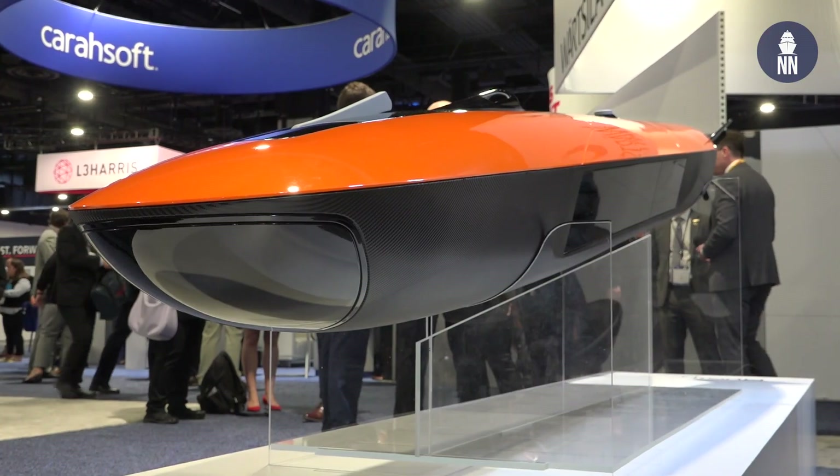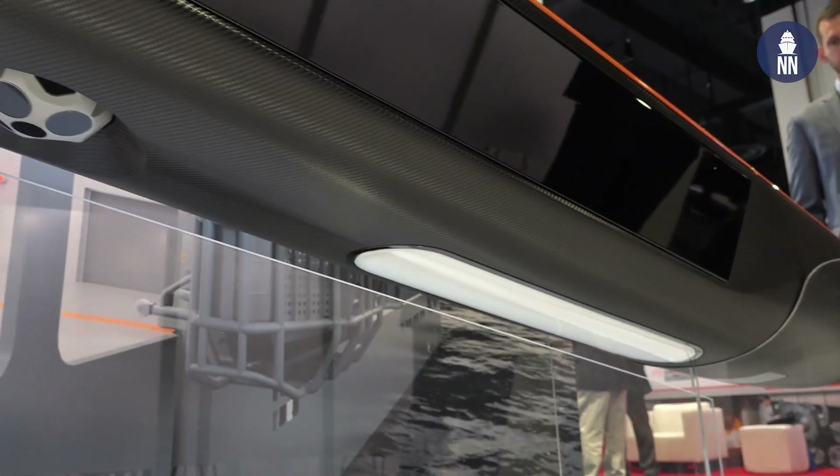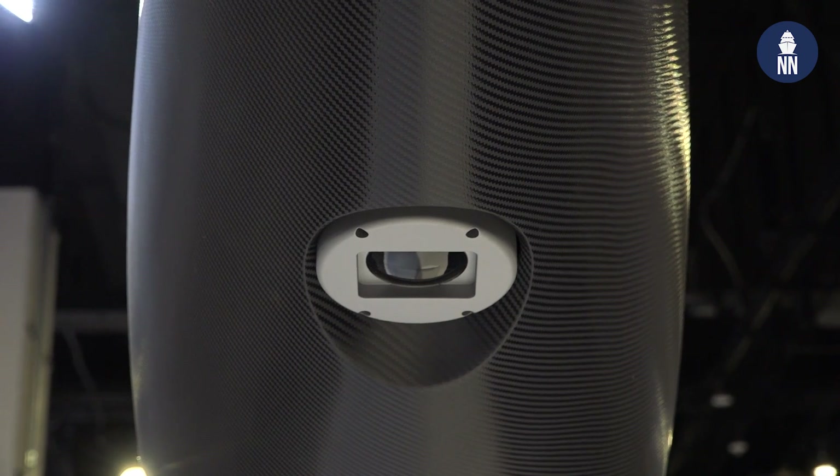And last but not least, for military applications, what are the missions? For military applications, this is primarily designed for mine countermeasures. It has a synthetic aperture sonar and an optical camera, so this vehicle can do mine detection, classification, and identification within the same mission.